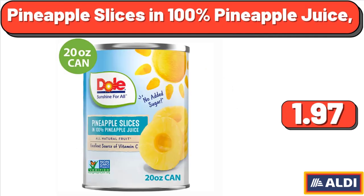Pineapple Slices in 100% Pineapple Juice, $1.97.